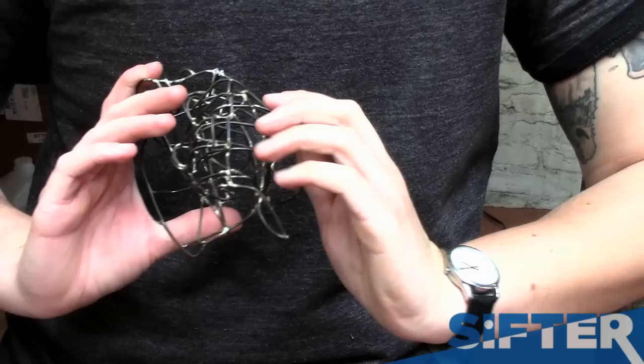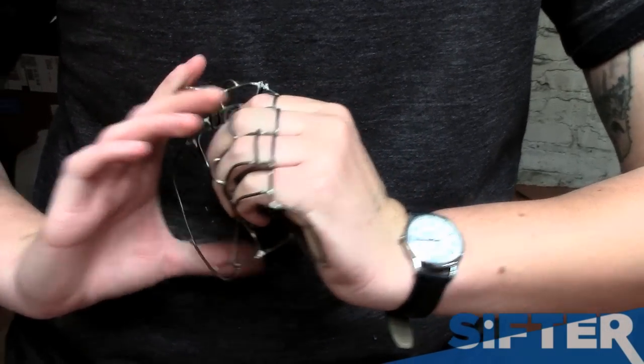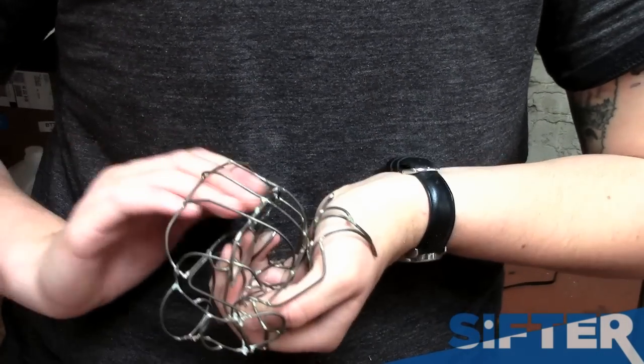So I transferred to the jewelry program at VCU where I didn't make any jewelry at all. I'm really interested in pieces that you can interact with physically and I'm really interested in the hand.